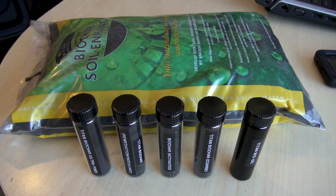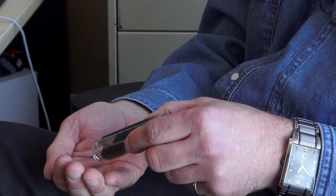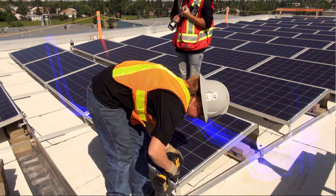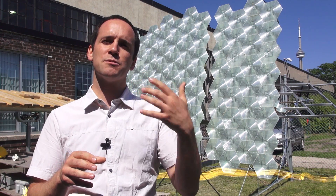We have nothing against anaerobic digestion or geothermal energy or windmills or any of the alternative energies and clean technologies. It's just a matter of this being the right technology for us for our goal of diverting as much waste from landfills and providing the highest value products. Welcome to Green Energy Futures, your guide to the green energy revolution that's already underway.